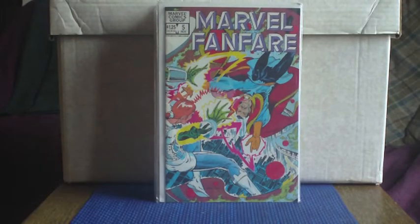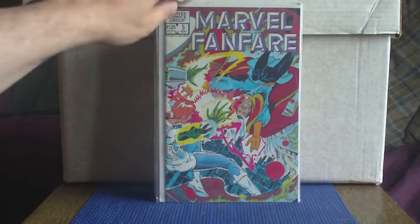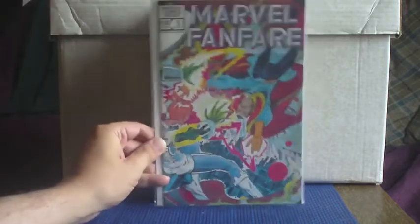Love a good Marvel Fanfare — I love picking these up when I find them. I tend to only pick them up when they feature characters I'm particularly interested in. As you can see from this, it's a big old Doctor Strange story. So that's another casual collector type of issue for me.